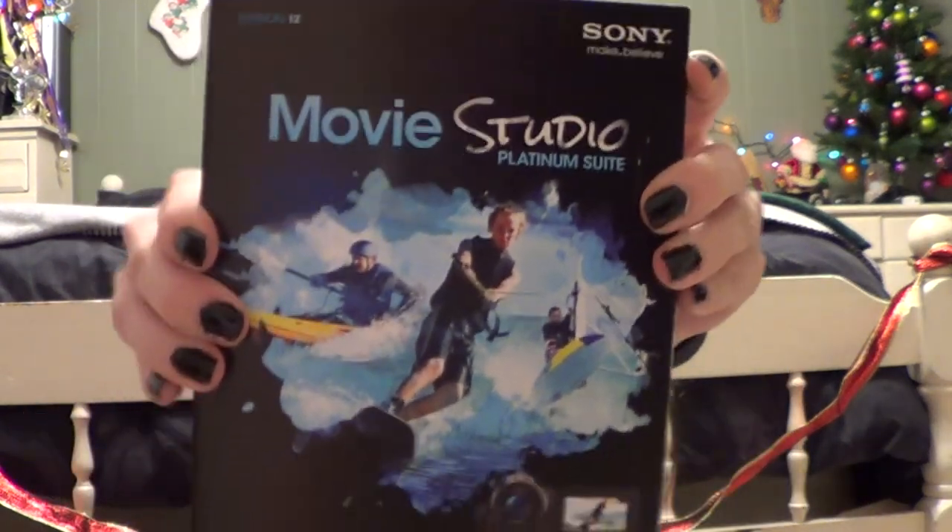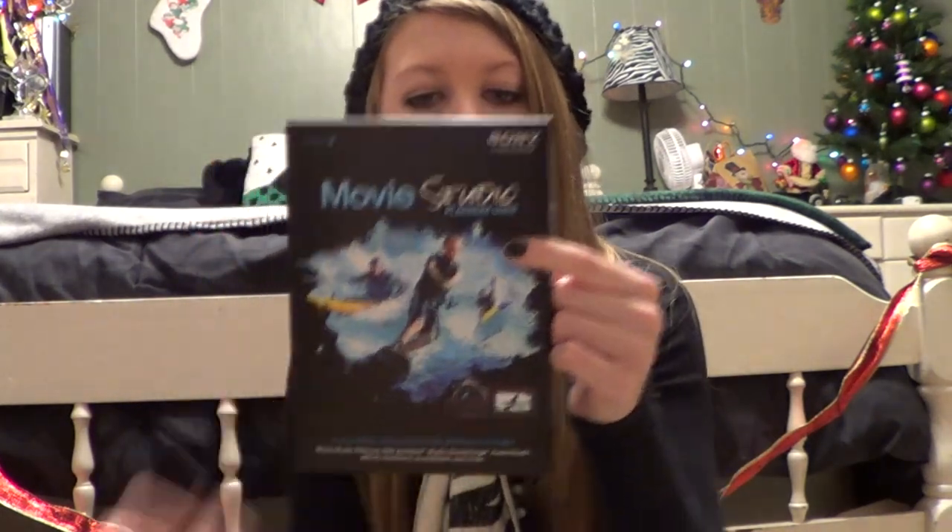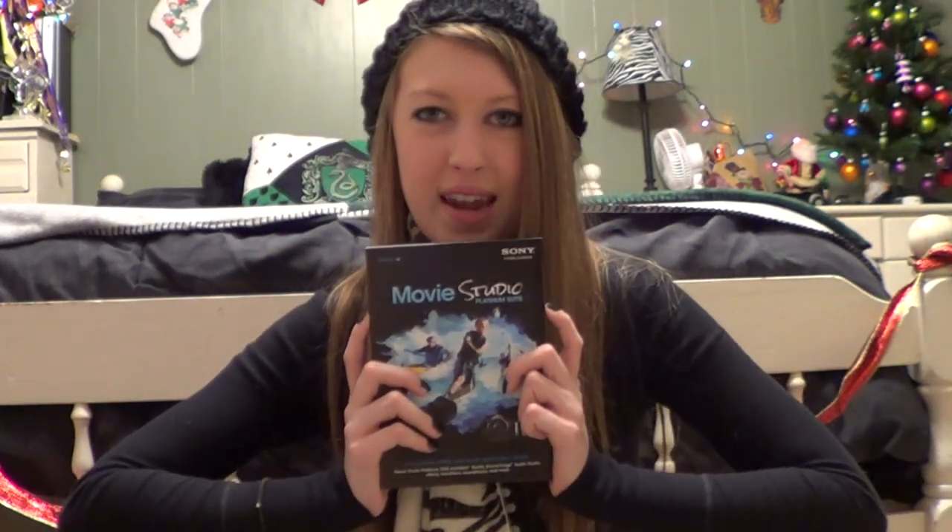The next thing I got is Movie Studio Platinum, which is the video editor I use. I had been using the free trial for about the past month to edit my videos — that's why they've been such good quality, because my old editor only went up to 480p and this goes up to 1080p. I'm super excited I got the full version, and this is actually the Platinum Suite, which comes with a bunch of other stuff I have yet to try out.